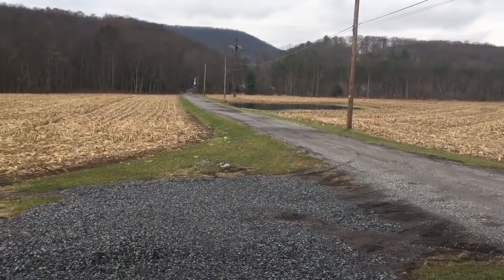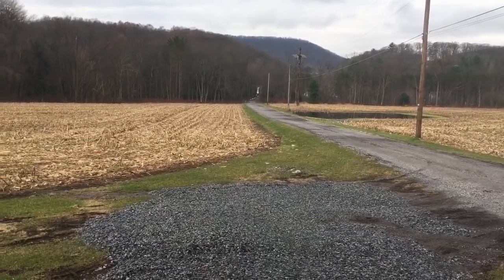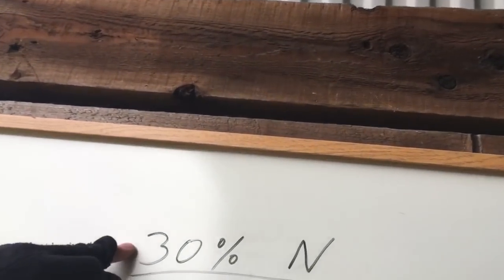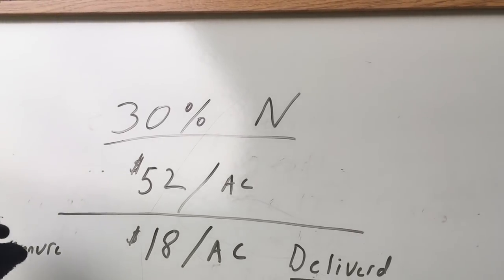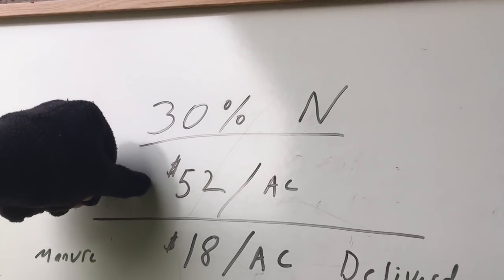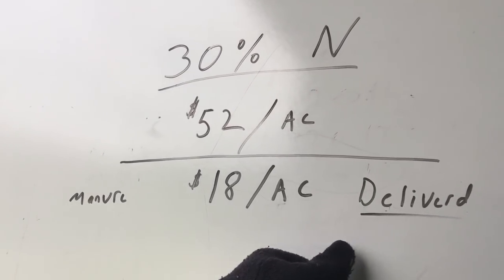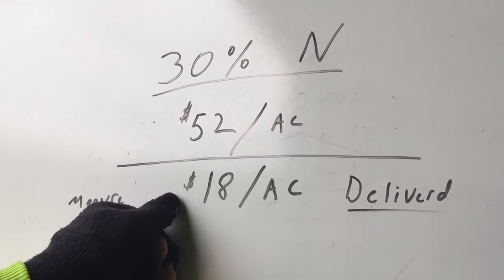It's exciting. Some guys might not understand my excitement, but on a farm that hasn't had any manure since the 80s or 90s, it feels good to get those kinds of nutrients down at an affordable price. On the whiteboard: 30% liquid nitrogen that I put on the cornfields comes to $52 an acre delivered. The manure comes out to $18 an acre delivered — a humongous price difference for a form of nitrogen.